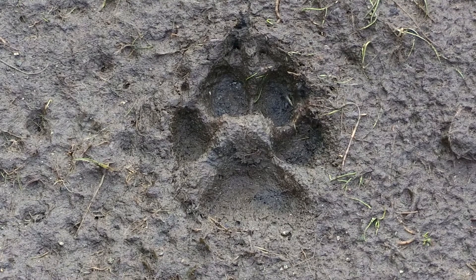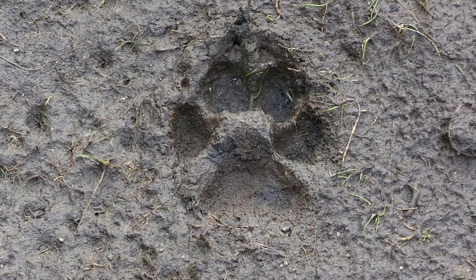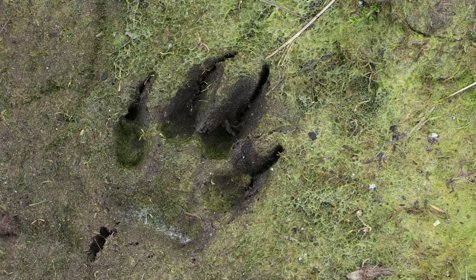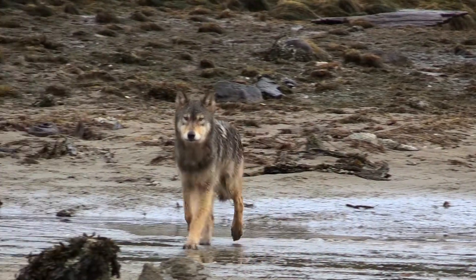If the print is the size of your palm and has four toes and claws, it's a canine — your neighbor's poodle or a wolf, all depending on your whereabouts.